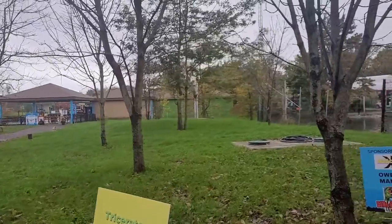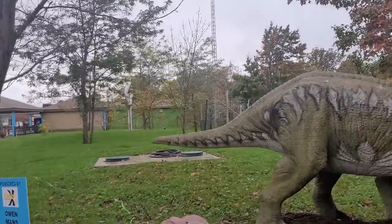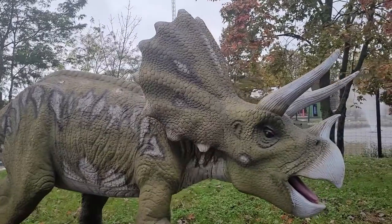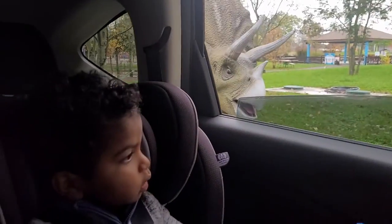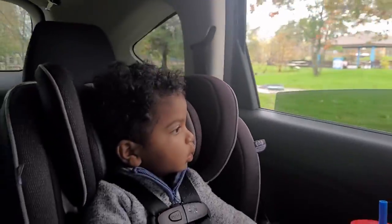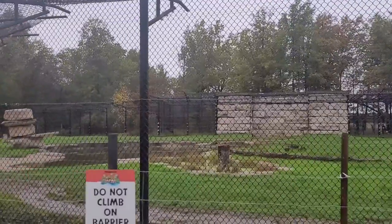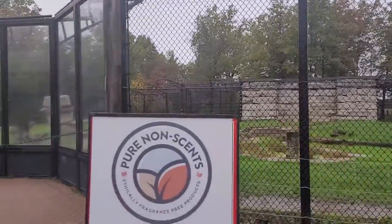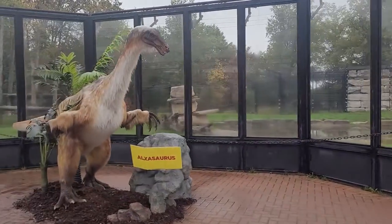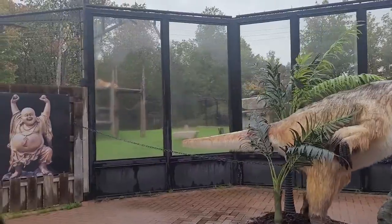Here we go, our classic Triceratops — he's got his three horns. Tigers are still out, everyone, you can still see the tigers! An Allosaurus and a tiger. It's not a tiger, it's a tiger dinosaur, man.